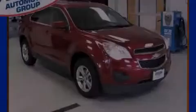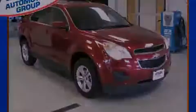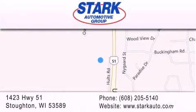Call or visit us right now and arrange your test drive today. Stark Automotive is located at 1423 Highway 51 in Stoughton. Our goal is to exceed all of your expectations to ensure that you'll return for future visits.